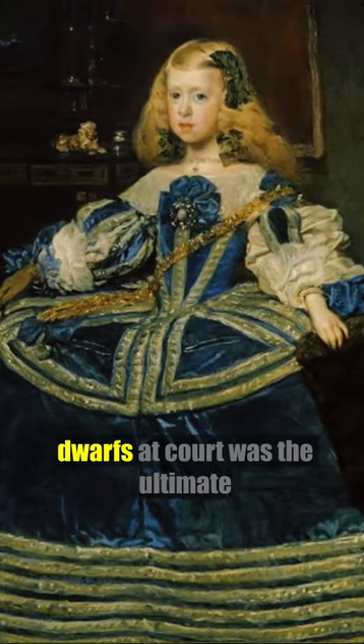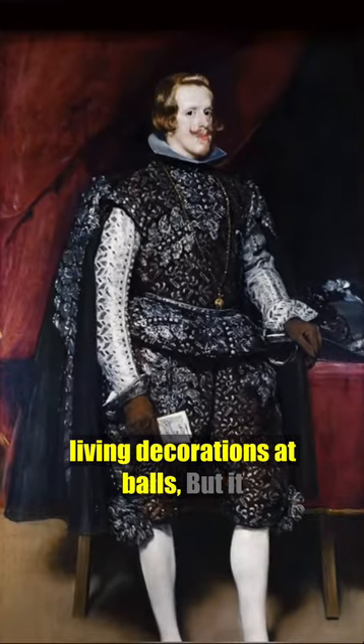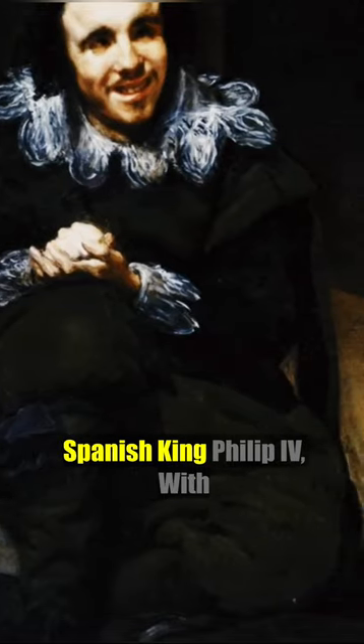For centuries, having a group of dwarfs at court was the ultimate status symbol. They entertained, looked after royal children, and even served as living decorations at balls. But it was their presence alongside their master that truly added to his majesty, as seen in breathtaking paintings by Spanish King Philip IV.